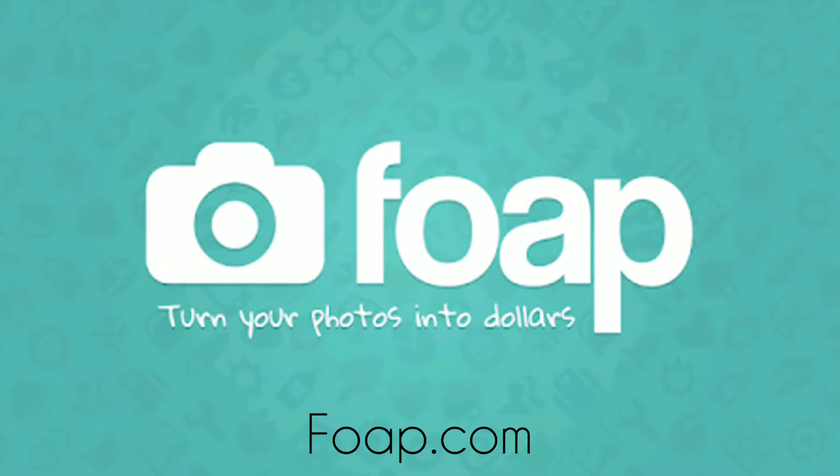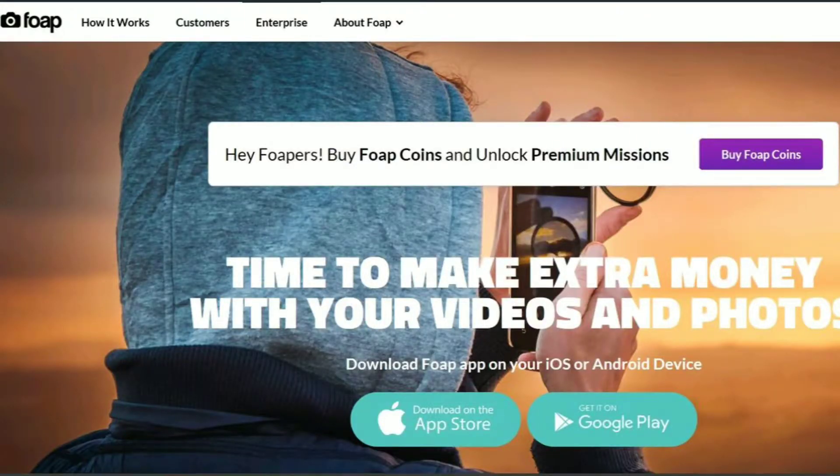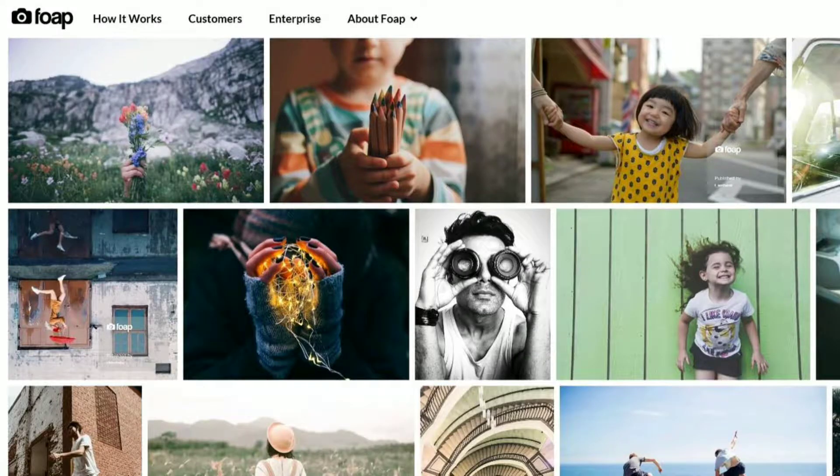Number two: Foap. This is another popular app to monetize your smartphone photos. To get started selling photos on Foap, you'll need to download the app, sign up for a free account, upload your photos, and make them available for sale as stock photos. The selling price for each photo starts from ten dollars and you get fifty percent from the sale. You are able to sell the same image an unlimited amount of times.